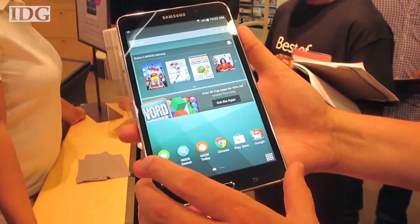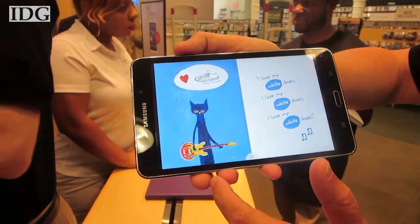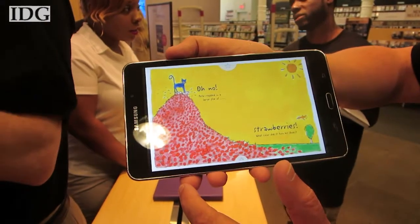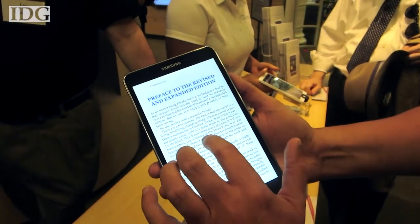Samsung and Barnes & Noble have partnered up and released a custom Nook tablet that's on sale now for $179. The Galaxy Tab 4 Nook has a seven-inch screen and is bundled with Nook software to read ebooks and watch movies. This is the first product from a partnership that the companies announced back in June.